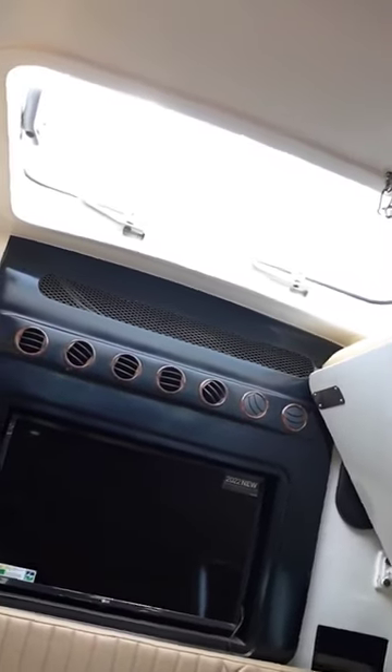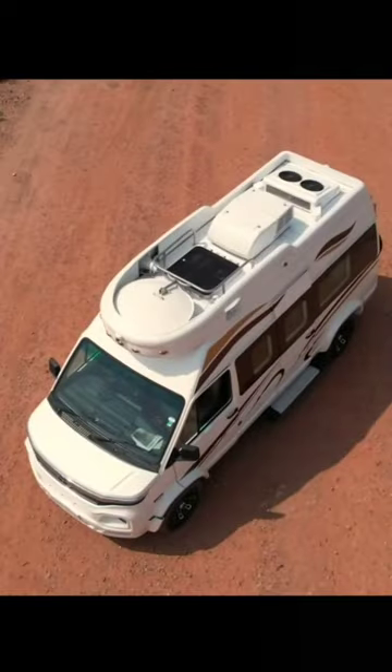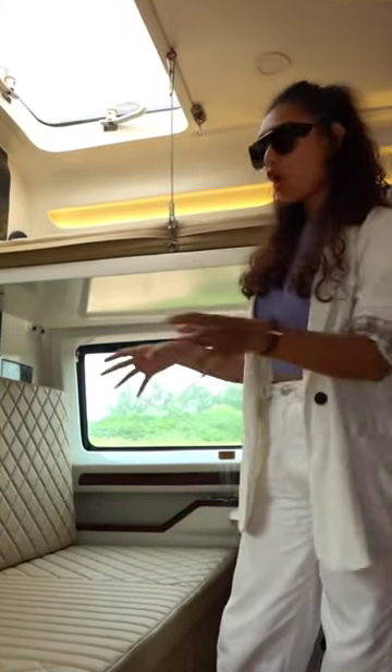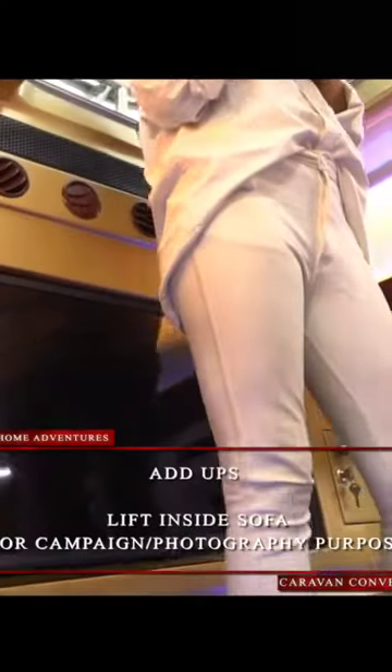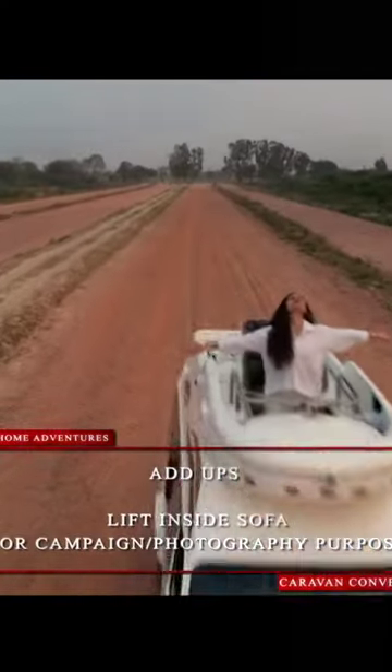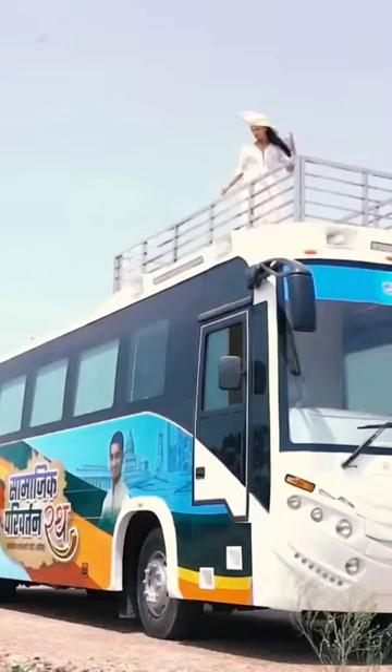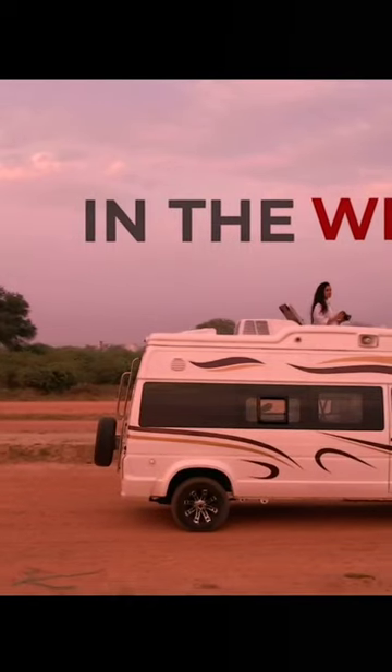This hatch can be opened when the caravan is moving, providing you fresh air. If you want to have a fixture in your existing caravan — a lift that you can store inside the sofa space — you can also convert it into an election campaign vehicle or a wildlife photography vehicle.